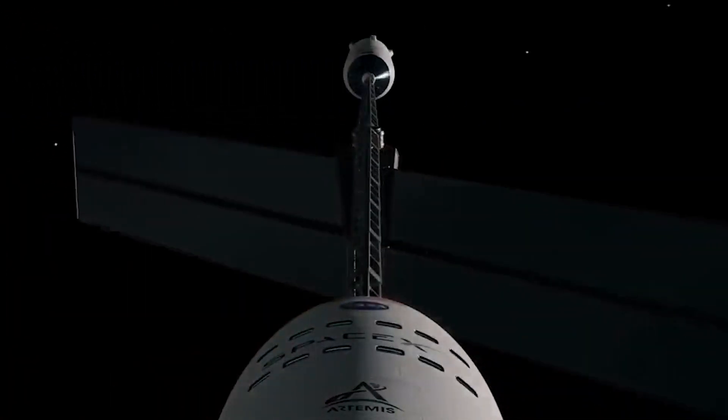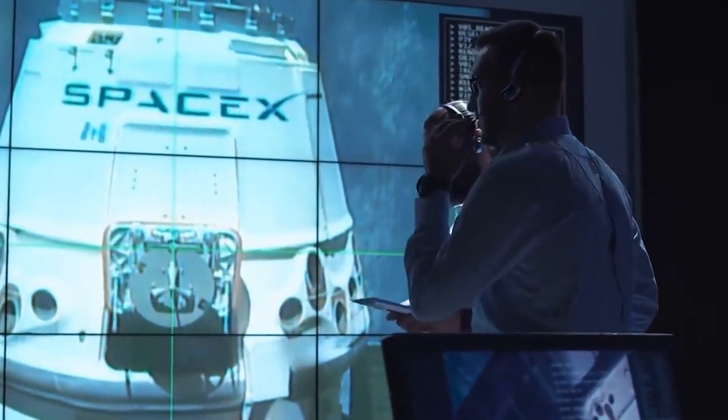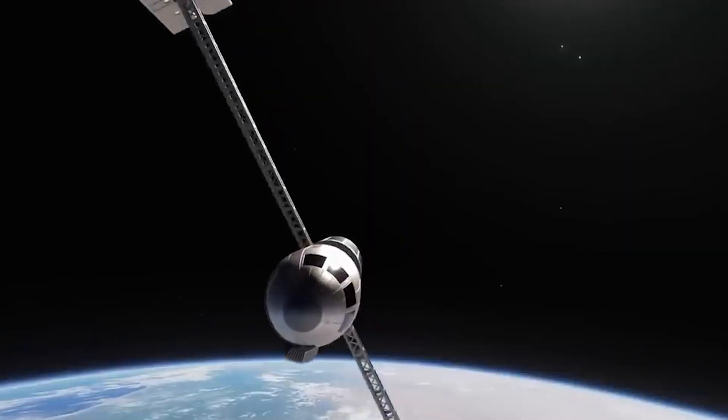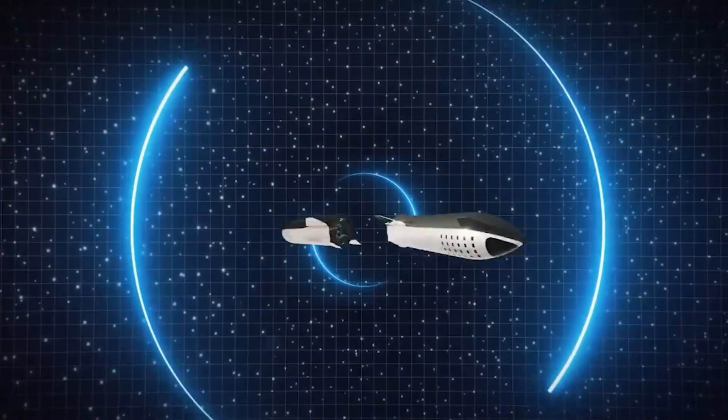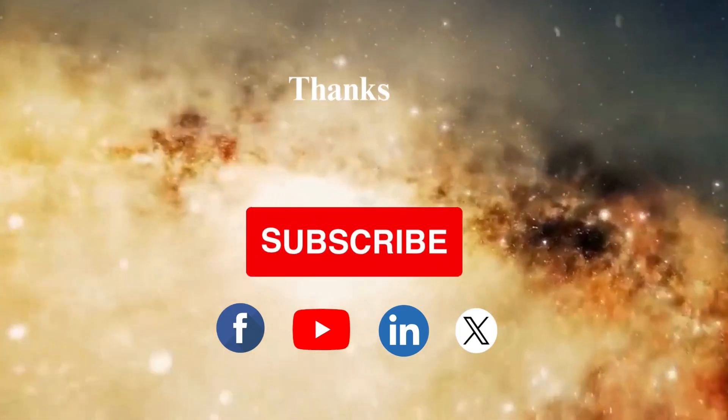Continued research and development in this field are essential for enabling future human exploration beyond Earth orbit, ensuring the well-being of astronauts during extended space missions.